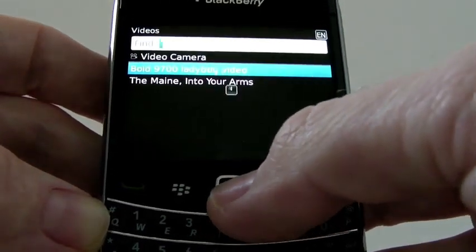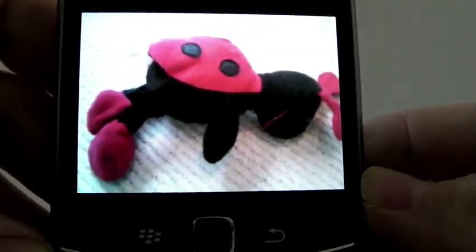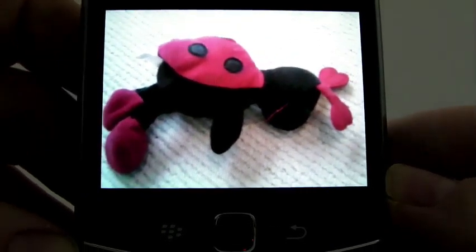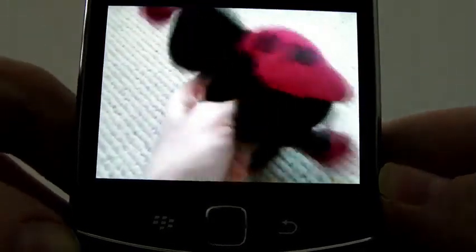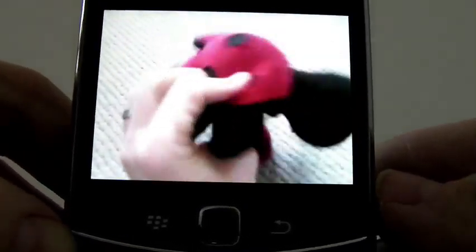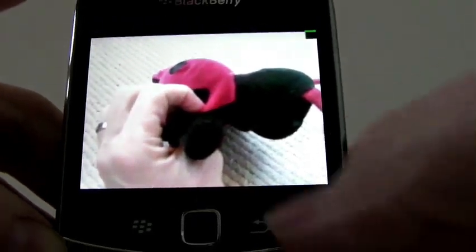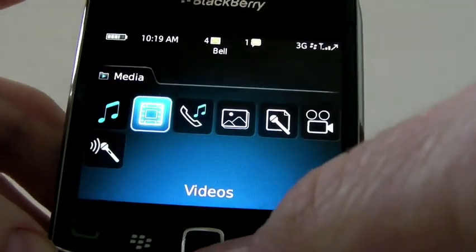If I go into my video, this is what a video looks like on the BlackBerry Bold 9700. It's what you can expect. We'll do the standard ladybug test, shake it around a bit so the ladybug can say hello. So this is what you can expect — the quality of sound and the quality of picture. That's pretty impressive as well. Sound is great, quality is great.